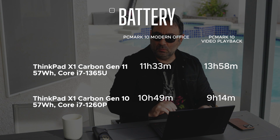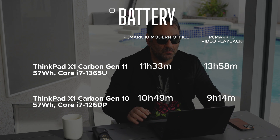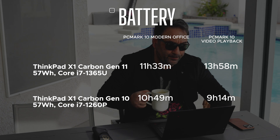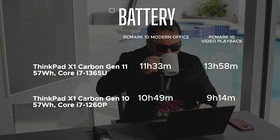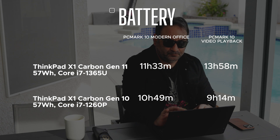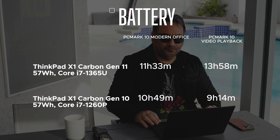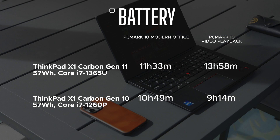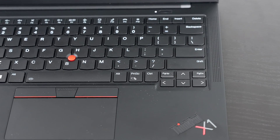I saw very little difference in battery life between the vPro and non-vPro versions of the U-series processor, but I am seeing a year-over-year improvement over last year's Gen 10, which had a Core i7-1260P, a 28W CPU. This year's units use a 15W CPU. The U-series will be more efficient — I got 11 hours and 33 minutes on the PCMark 10 Modern Office test and 13 hours and 58 minutes on the video playback test. Overall, good battery life for an ultra-portable.